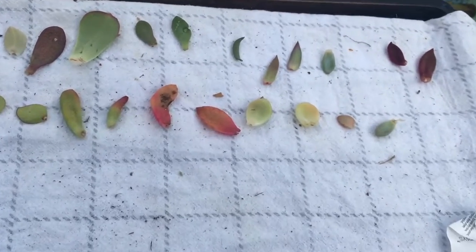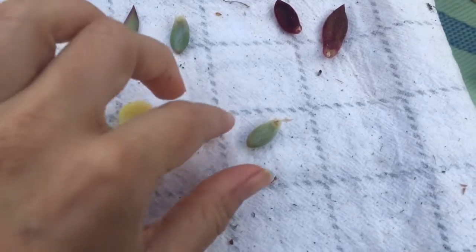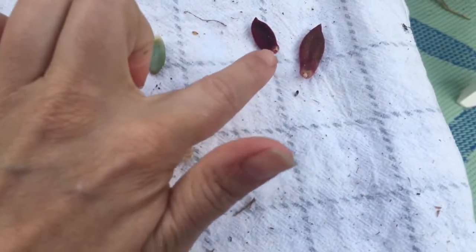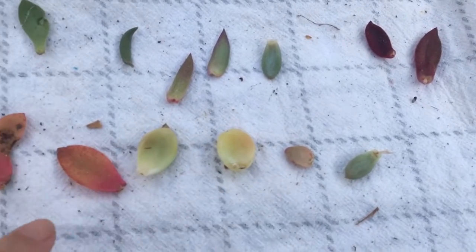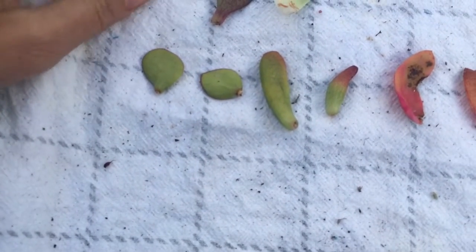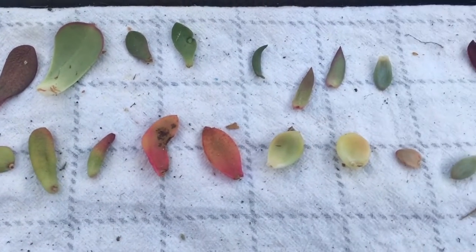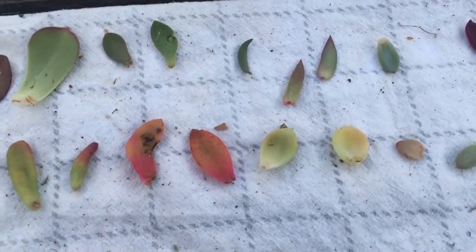This is after five days and you can see, on this one, there's a little hard part. That's the callus that's starting to seal over where they broke the leaves off, so that they will start to root. Some of them may not have broken off well enough to root, but I will keep you up to date as they grow.